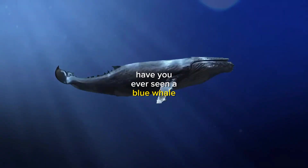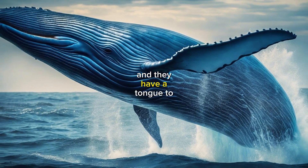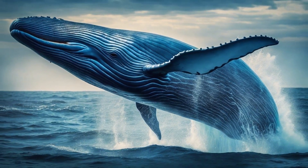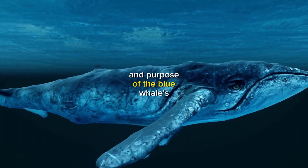Have you ever seen a blue whale? These magnificent creatures are the largest animals on earth, and they have a tongue to match. In this video, we'll explore the astonishing size, adaptations, and purpose of the blue whale's tongue.